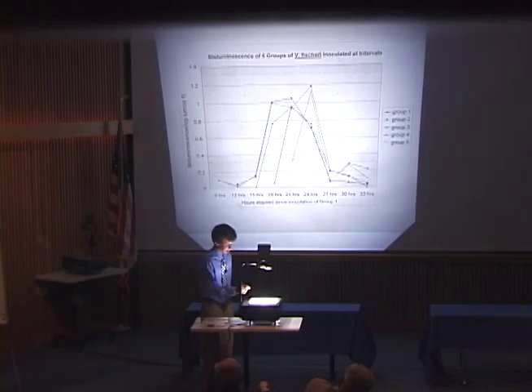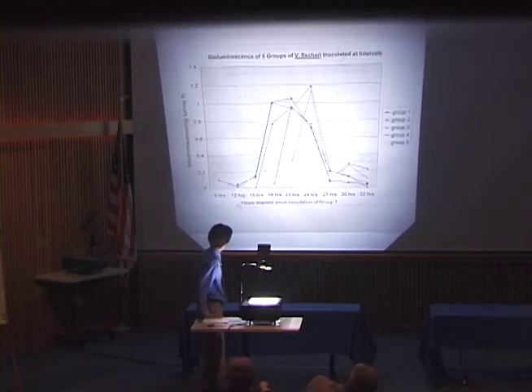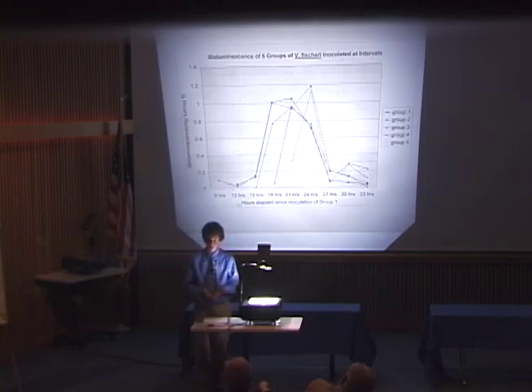One last trend was that all of the light readings dropped very significantly at 27 hours from the inoculation of the first group, which corresponded to daylight outside. I thought that with the advent of daylight outside, the luminescence may have dropped because bacteria giving off light during the day might not be as conducive to its life functions as giving off light during the night. There was a small increase in luminescence for the last two groups — I think they still may have had enough resources on the plate to have a smaller peak, but I'm not entirely sure why that happened.